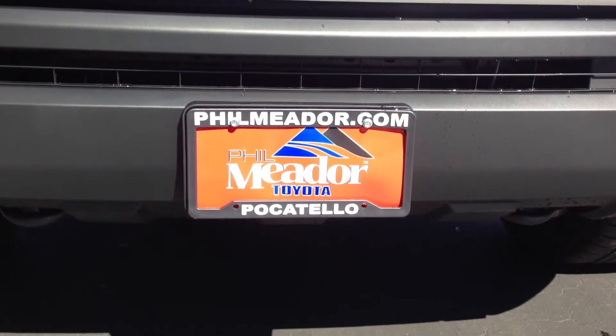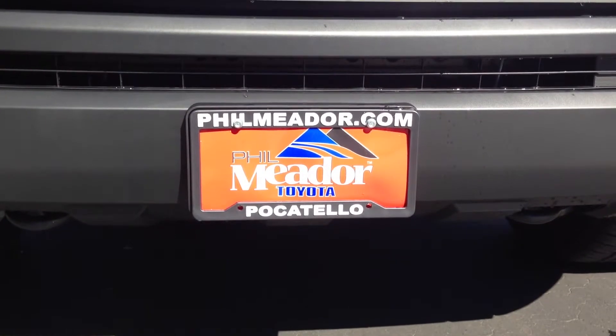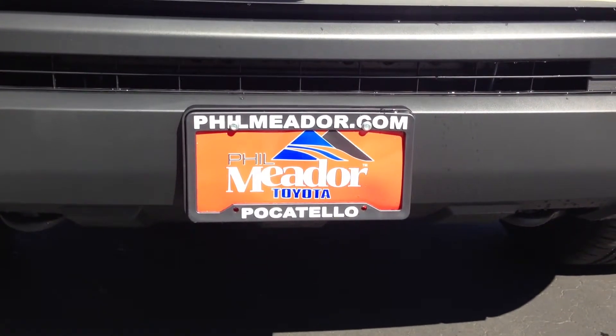We're here today to do a quick walk around of the 2014 Toyota Tundra, freshly arrived here on our lot at Filmmeter Toyota. Well, let's get started.